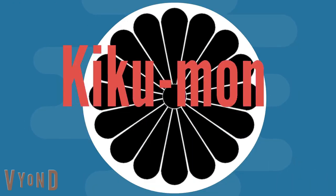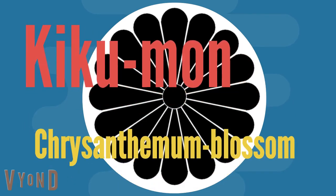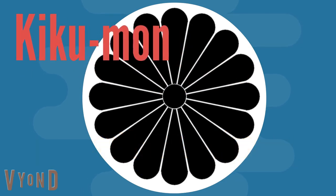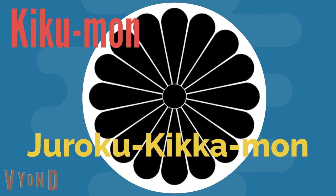Last, and most important, is Kikuman — the chrysanthemum blossom design. It is the crest of the imperial family. It has 16 petals, so it is also called Juroku Kikuman, meaning the 16-petal chrysanthemum crest.